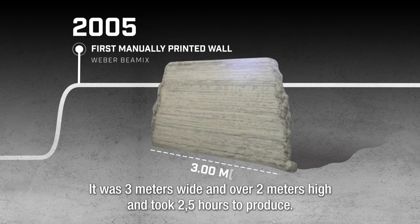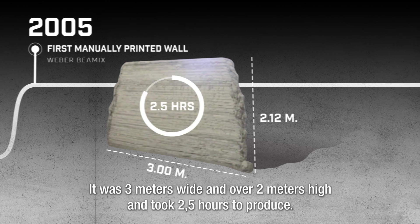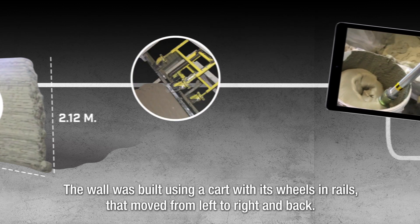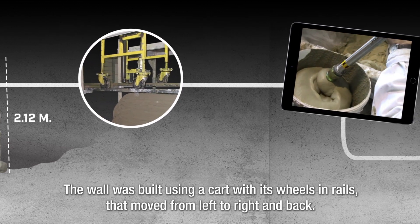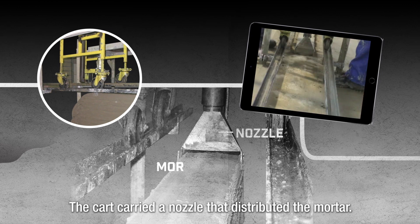The wall was 3 meters wide and over 2 meters high, and took two and a half hours to produce. It was built using a cart with wheels and rails that moved from left to right and back, carrying a nozzle that distributed the mortar.